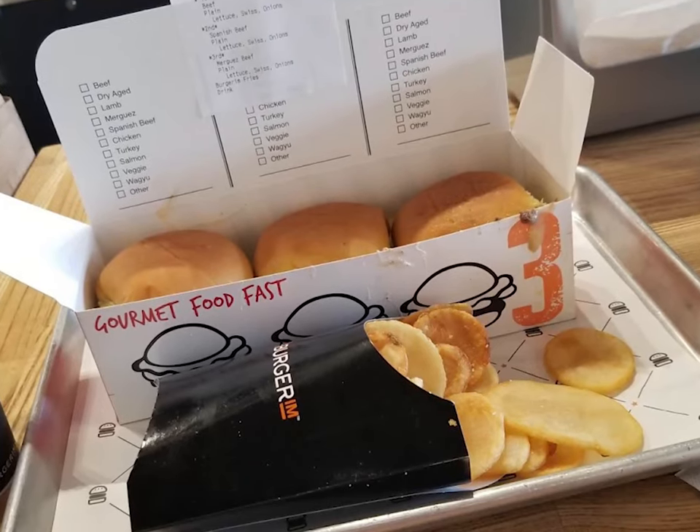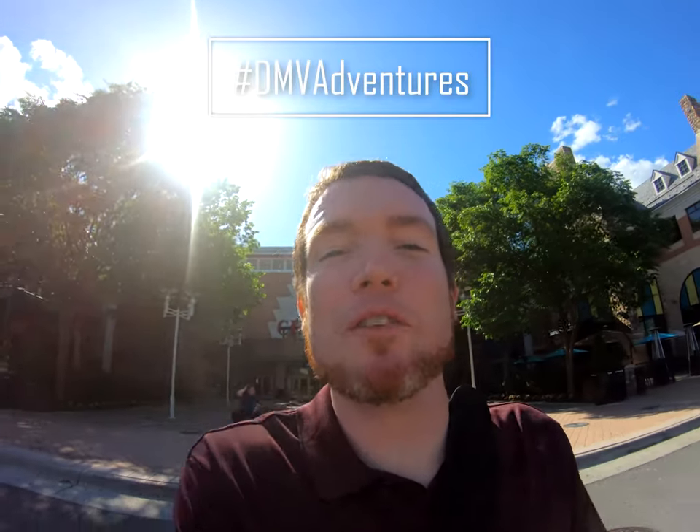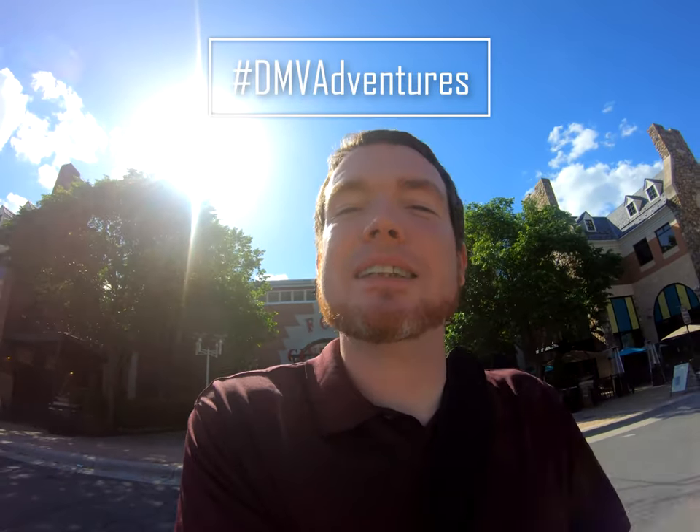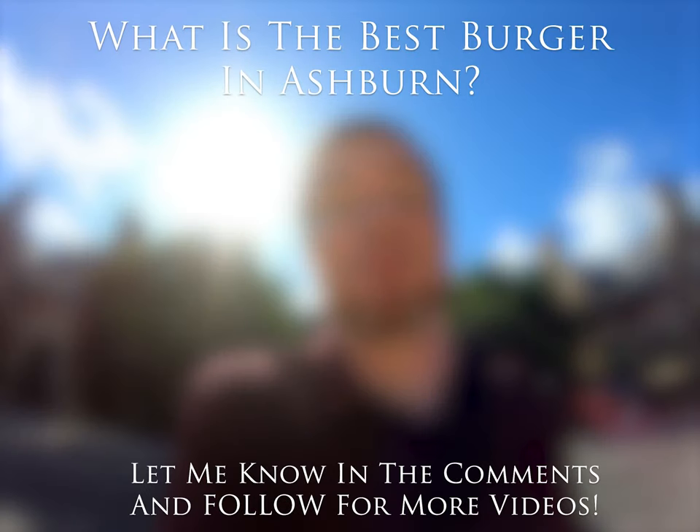I love the burgers here, and I love the way you can customize each one with different toppings so you get a variety every time. I didn't even show you the fries in the video — they are amazing as well. They're little circles, not like french fries, but they're so good. Thank you for joining me in Brambleton for even more hamburgers, and I look forward to seeing you on my next DMV adventure. We'll see you in the next video.